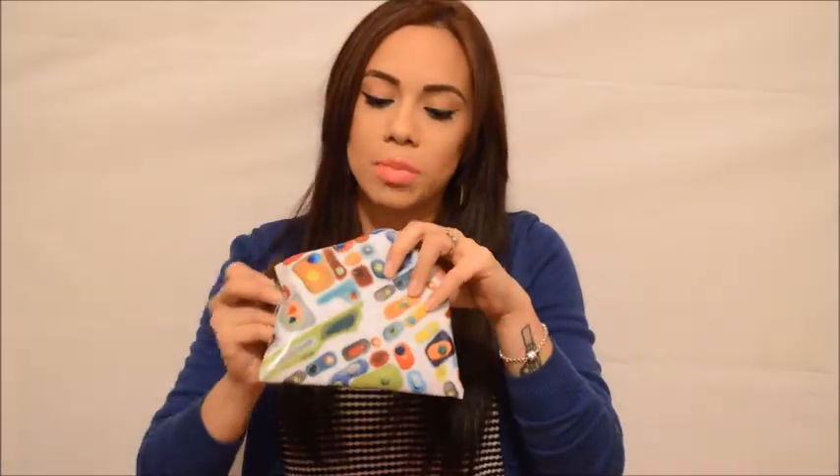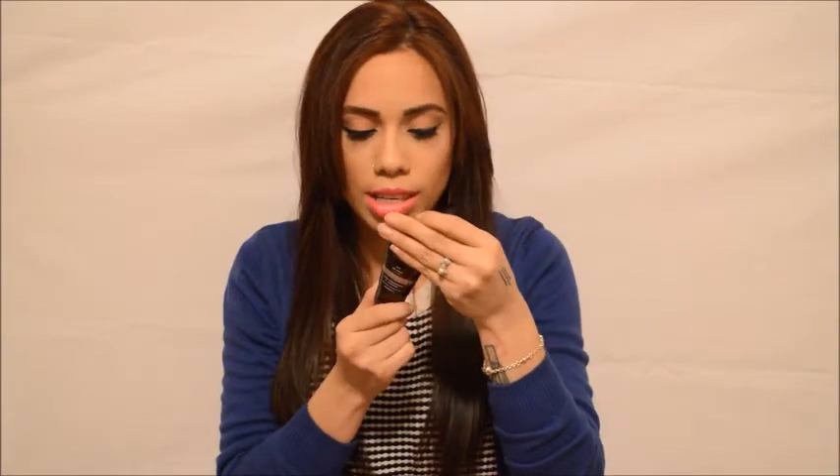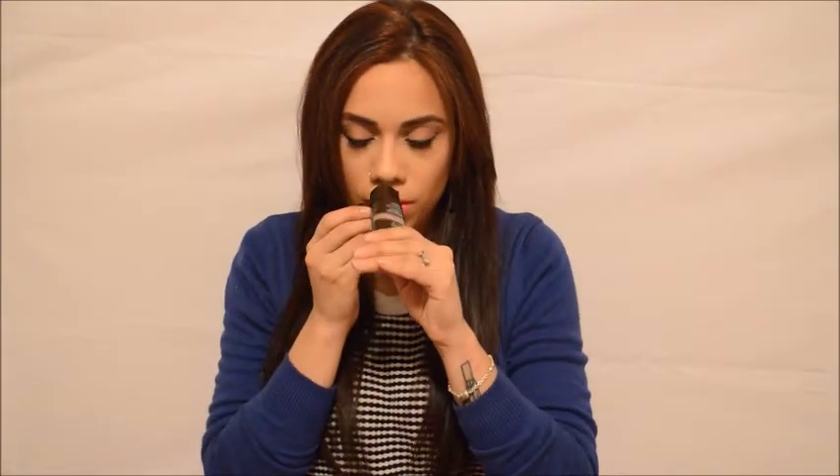The next item I see in my Ipsy bag is a Luxury Tan lotion. It's in the color medium and it's a two-to-three week tan lotion. I'm guessing you just rub it on your skin. I have never used a fake tan before — I applied a swatch and now I'm tan. This is pretty cool but I'm not sure how I'll use this.